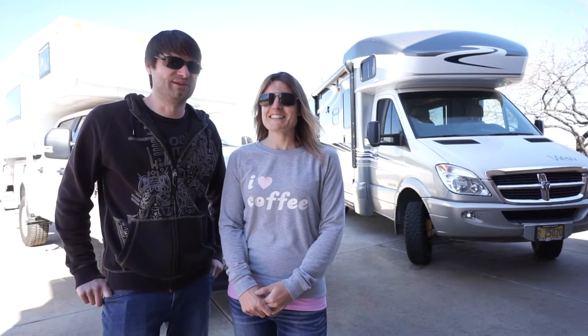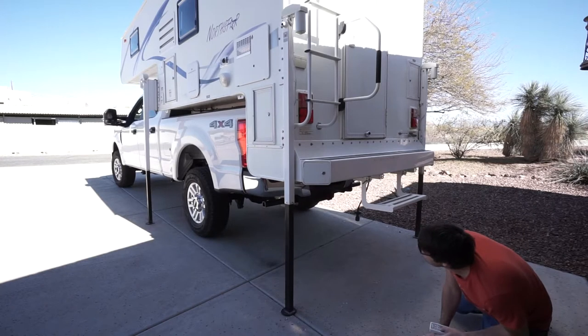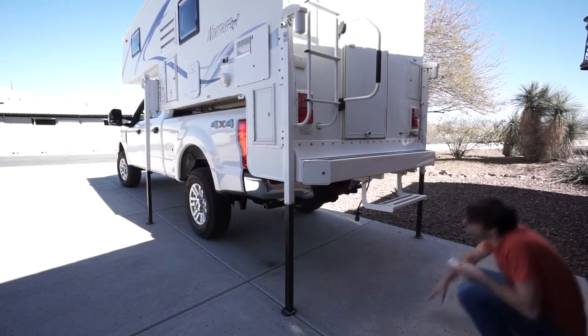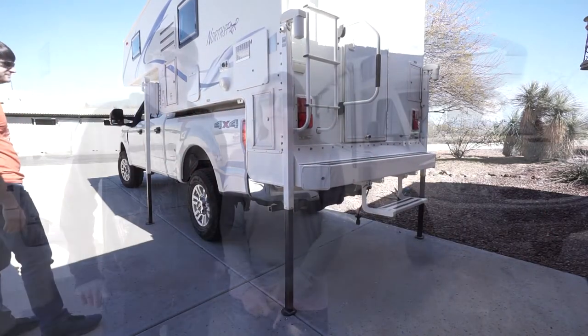The second category is versatility — really how you can use the vehicle more than just when you're out on a trip. With the RV, you could drive it as a daily driver if you wanted to, but it's really more set up for traveling and living out of it primarily. The truck, on the other hand, you can easily offload the camper and you have a truck — you can use the truck bed for work projects and it's easier to use as a daily driver. So I would give the win to the truck and camper for versatility.